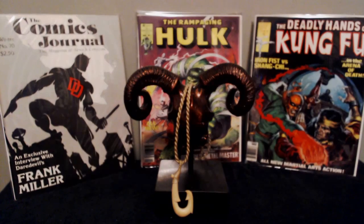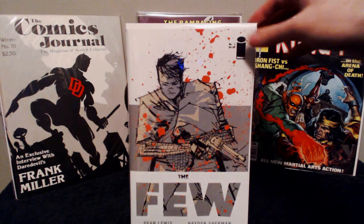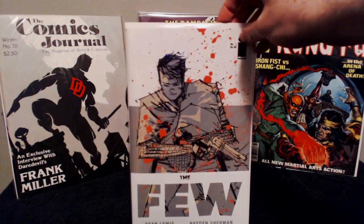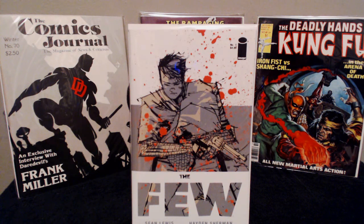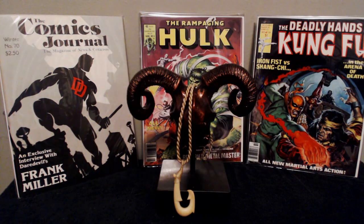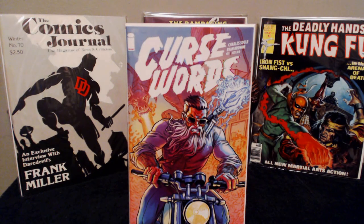Another new one — The Few number one by Image Comics. This is a really thick book — $4.99 cover price but it's a thicker book, so hopefully a longer read. This is Sean Lewis and Hayden Sherman. From what I read, this went to second printing almost immediately — like before even a week had passed — so it probably had a really low print run. Really looking forward to reading it.